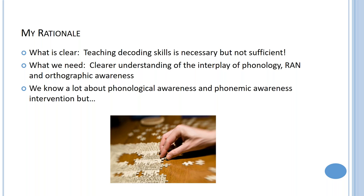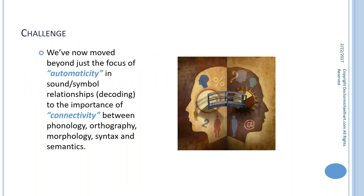We need a clearer understanding of the interplay of phonology, rapid automatized naming, and orthographic awareness. Historically there's been a massive research database specifically about phonological awareness and phonemic awareness intervention — neuroscience has identified specific neural structures and pathways. But we're way behind in integrating our understanding of these higher-order language processing issues beyond phonology.